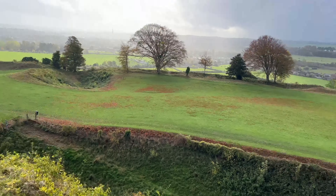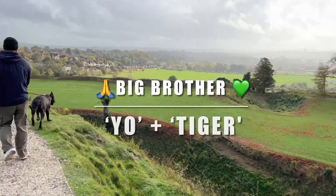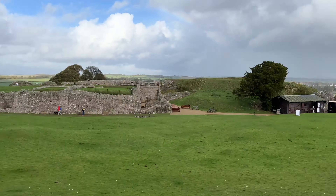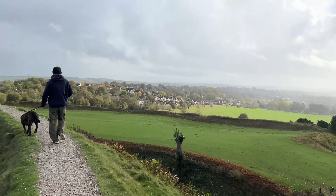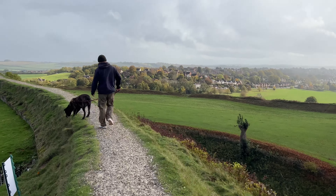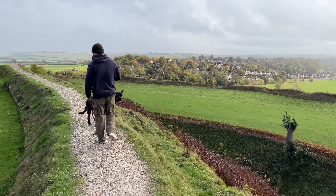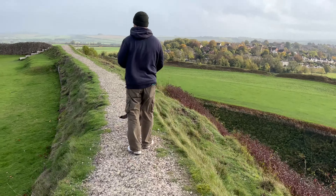The site of the castle and cathedral is considered a highly important British monument. It was among the 26 English locations scheduled by the 1882 Ancient Monuments Protection Act. In 1972, Old Sarum was listed as a Grade 1 site.